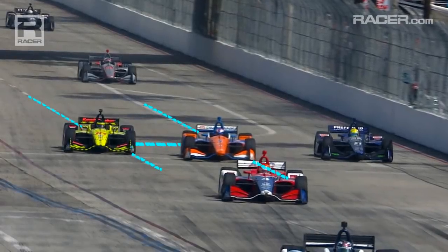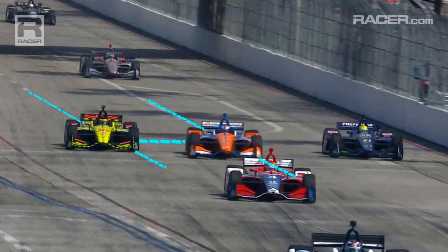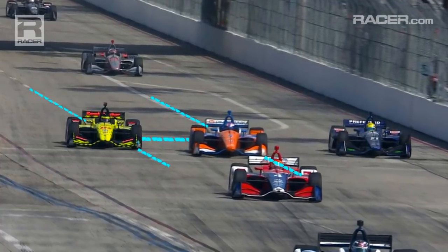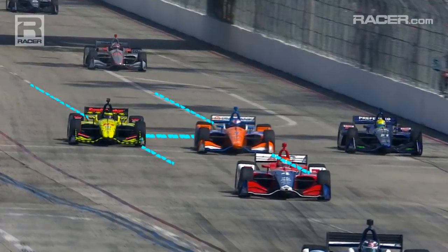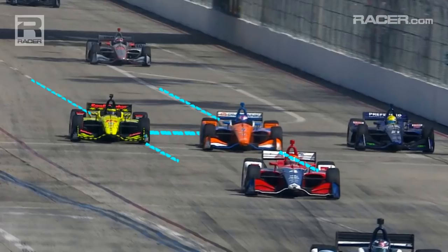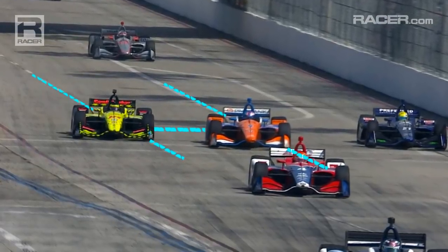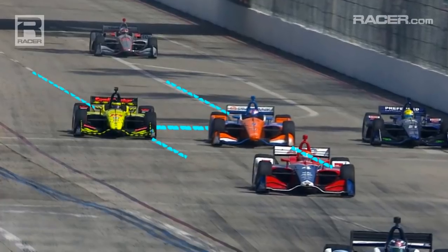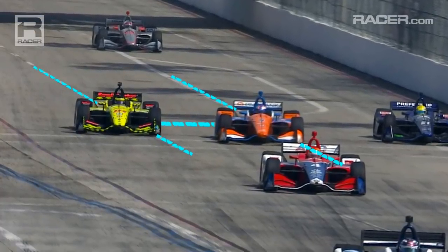We can see Scott Dixon starting to defend, which is his right. He's almost a full car width across from where we started. We can also see Bourdais has moved definitely in reaction, and that gap between the two of them is getting even smaller. Keep in mind these two are teammates in sports cars — they have a great affinity for each other, so there's no real animosity here. But this is definitely one driver seeing the other one move, and this is where we're starting to get into the penalty about to come up.